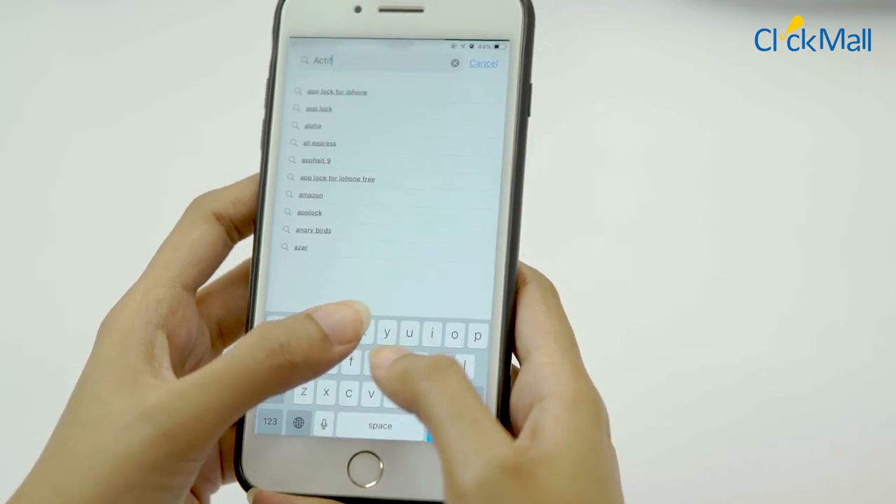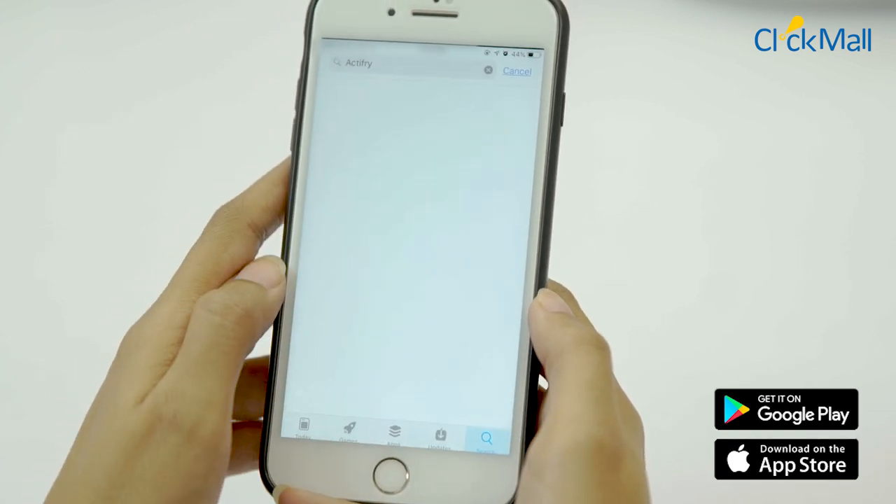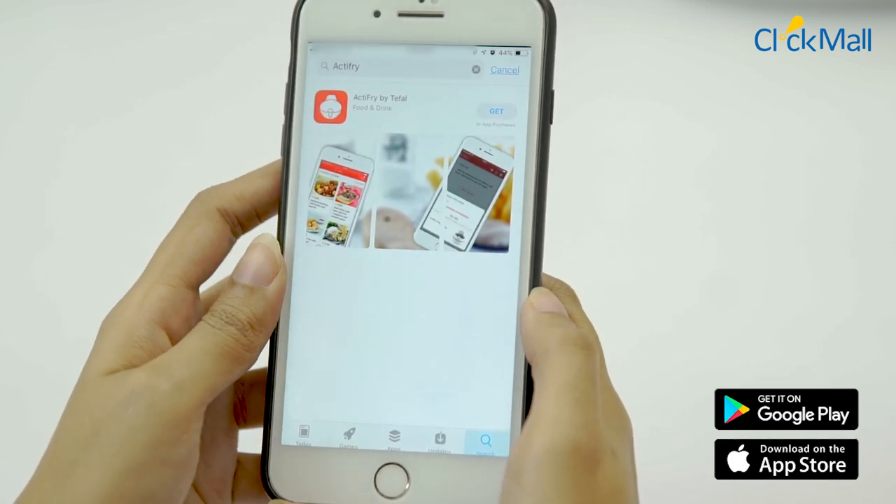On Google Play Store and Apple App Store, Tefal's My ActiFry application lets you download over 250 recipes.